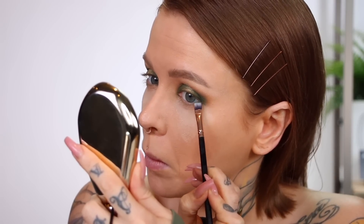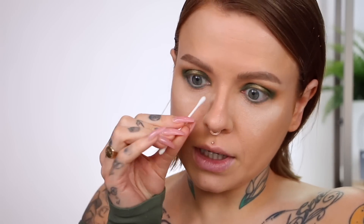For the lower lash line, I could just repeat the same colors beneath, but I do want to show you some of the other shades. I think I'm going to use one of the more bluey shades underneath — see what happens. So I'm taking 'Blue Me Away' and I'm going to try and keep that very tight to the lash line, and then I might blend it out with one of the other greens I used.